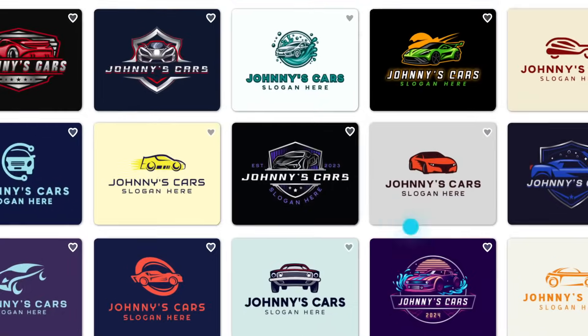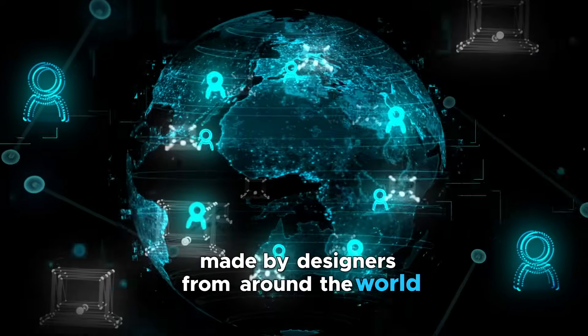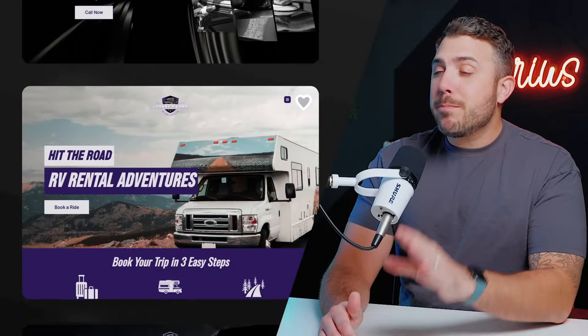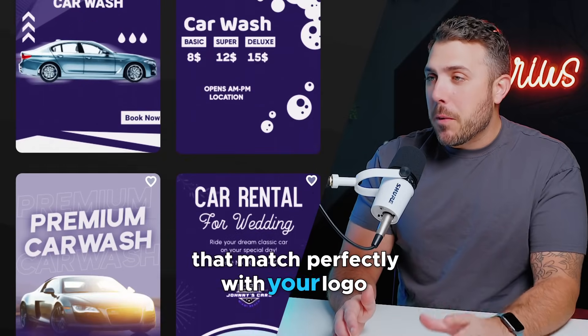But those aren't cookie-cutter designs. They actually look professional because they're based on templates made by designers from around the world. And it doesn't stop at logos — once you've nailed that, they've got tools for websites, business cards, and even social media designs that match perfectly with your logo.